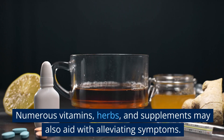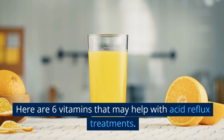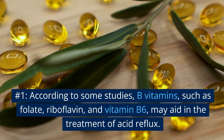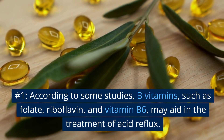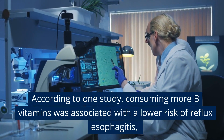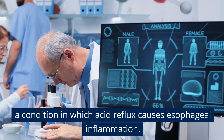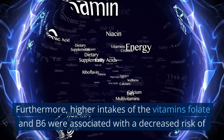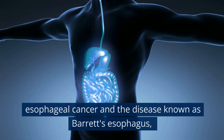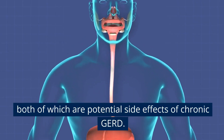Numerous vitamins, herbs, and supplements may also aid in alleviating symptoms. Here are 6 vitamins that may help with acid reflux treatments. Number 1: According to some studies, B vitamins such as folate, riboflavin, and vitamin B6 may aid in the treatment of acid reflux. According to one study, consuming more B vitamins was associated with a lower risk of reflux esophagitis, a condition in which acid reflux causes esophageal inflammation. Furthermore, higher intakes of folate and B6 were associated with a decreased risk of esophageal cancer in Barrett's esophagus, both of which are potential side effects of chronic GERD.